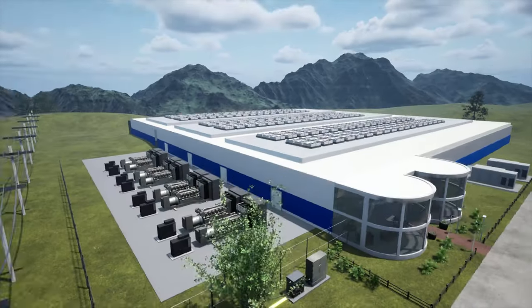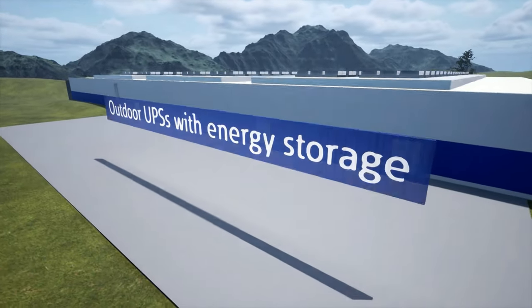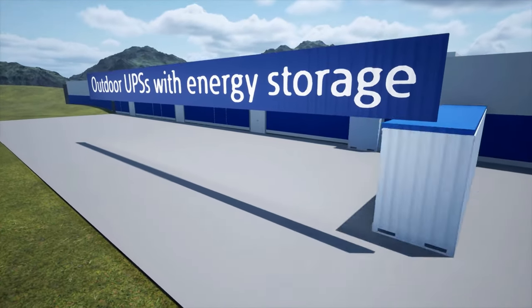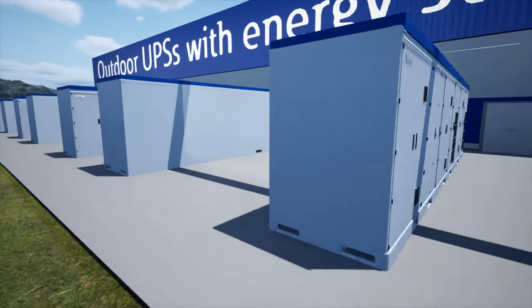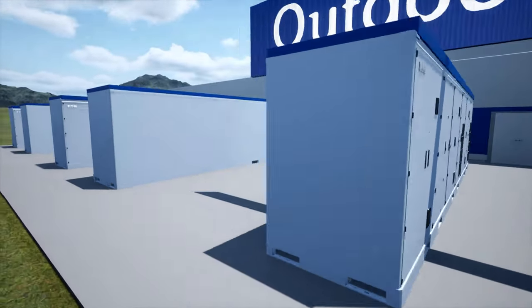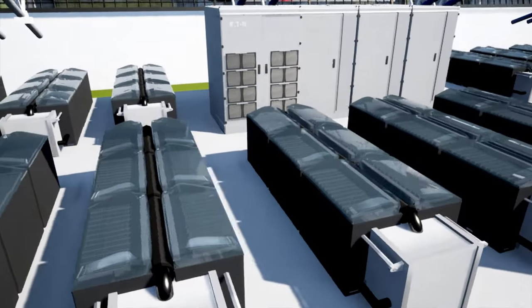And now, Eaton is demonstrating its outside capabilities as part of the energy transition. Power management solutions of the future rely on lessons from the past, paving the way for generator-alternative outdoor data centers, equipped with cutting-edge immersion cooling, all with costs offset through eligible energy programs.